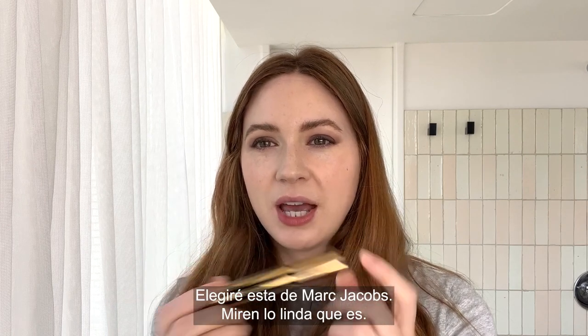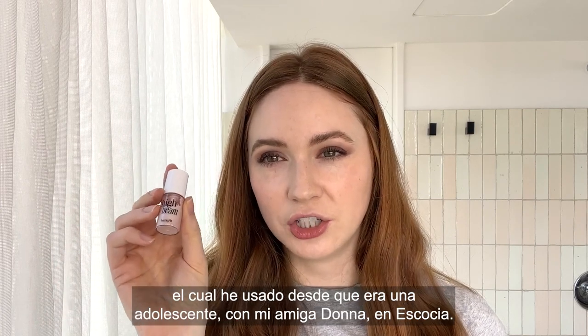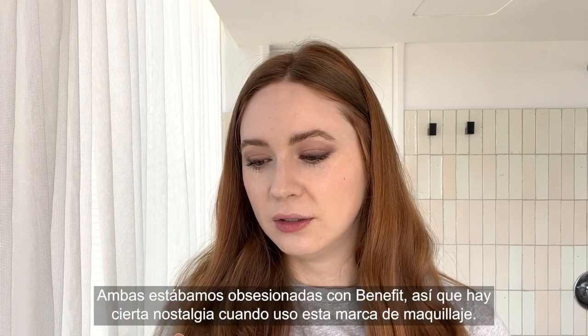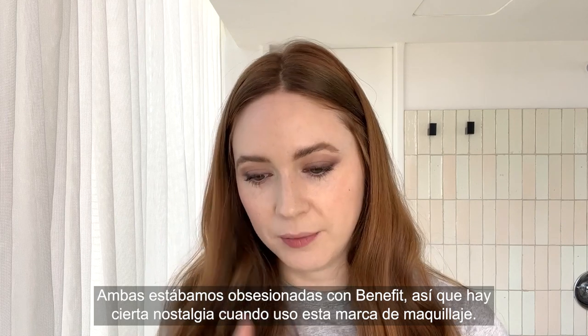Now it's time for mascara. I'm going for Marc Jacobs — look at how cute this is. So I'm going to use this Benefit product, Hydeem, which is something I've been using since I was a teenager with my best mate Donna in Scotland. We were obsessed with Benefit, so there's like a certain nostalgia that comes with Benefit makeup for me.